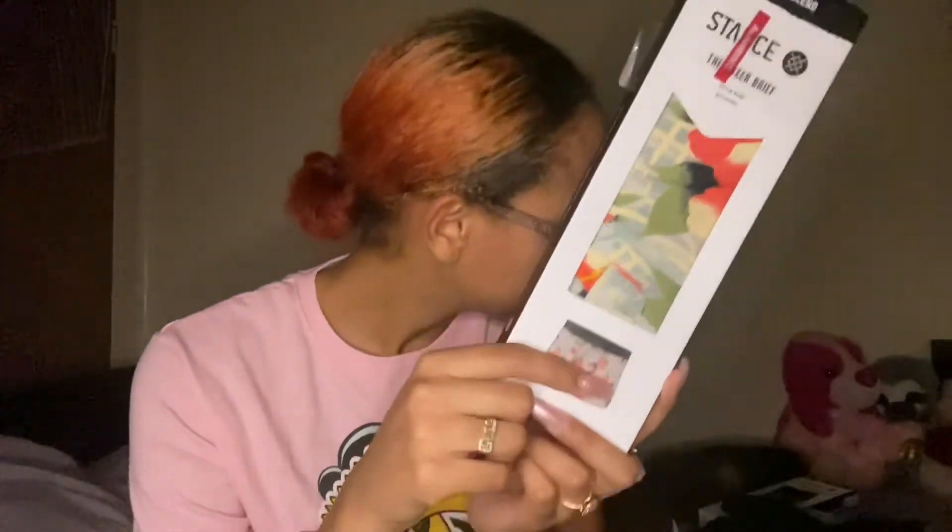Got more Stance boxers — they were all $4.50. I got this cute design and they feel so soft. I cannot wait to just throw on a t-shirt and these and go to sleep after a nice shower. Then I got this design which is also very cute — it has flowers on it too.